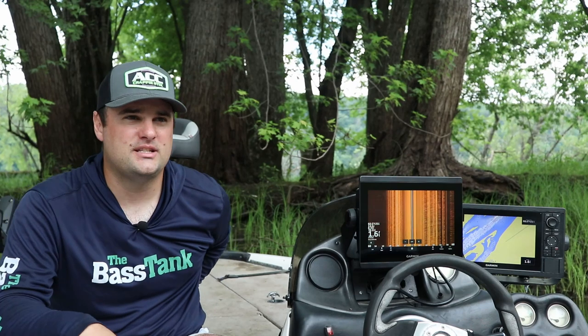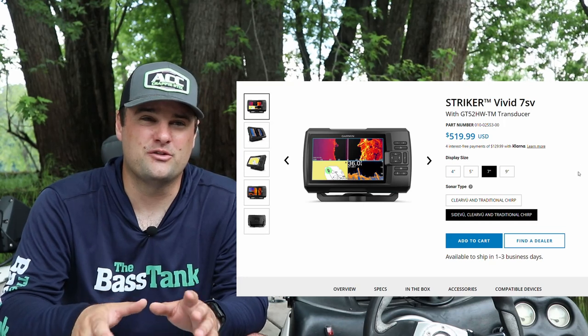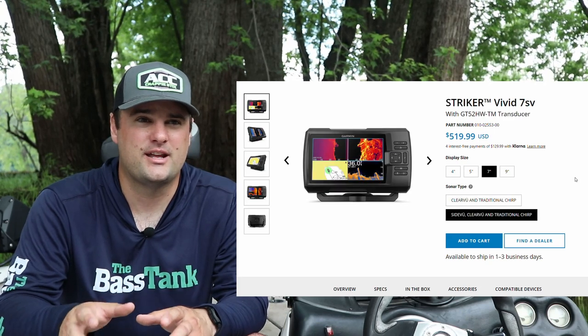CV means ClearView — that's down imaging only. Anything with SV has side view, down imaging, 2D sonar, and mapping. The only series that might not have mapping is the Garmin Striker, but you can find those used for around $300 to $350 — like a seven-inch Striker 7SV.